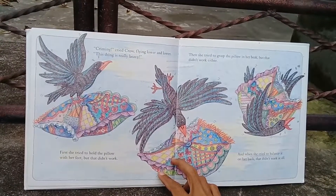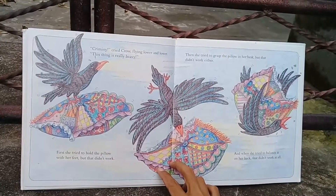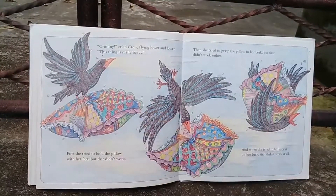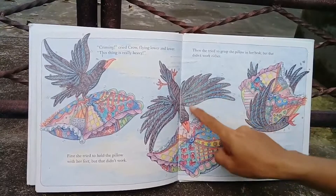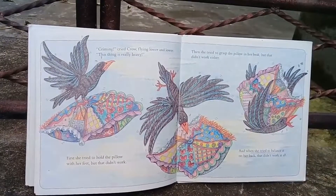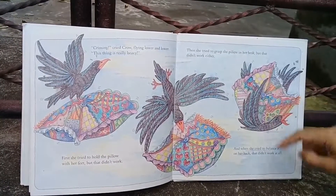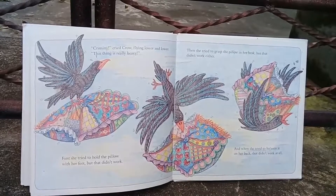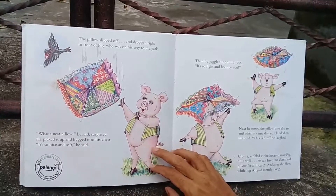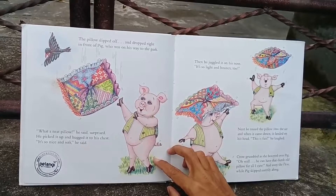'Crimini!' cried Crow, flying lower and lower. 'This thing is really heavy!' First she tried to hold the pillow with her feet, but that didn't work. Then she tried to grasp the pillow in her beak, but that didn't work either. And when she tried to balance it on her back, that didn't work at all. The pillow slipped off and dropped right in front of Pig, who was on his way to the park.